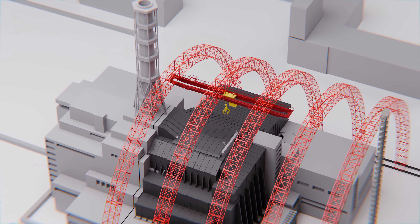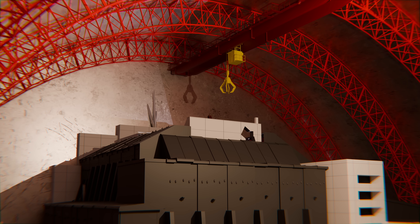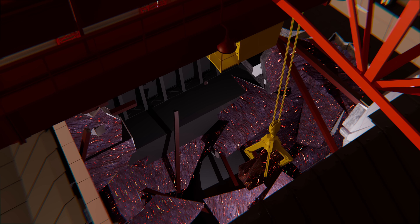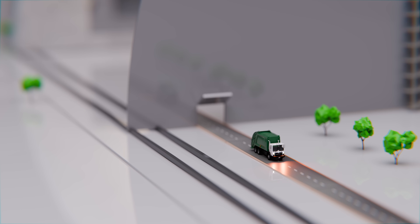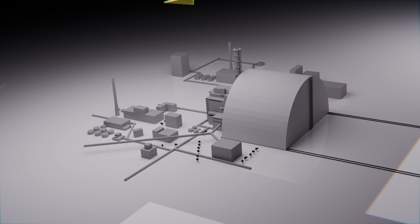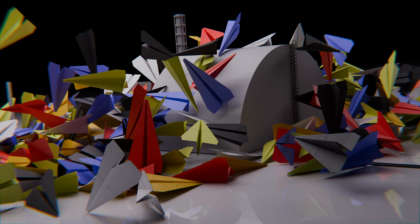This massive shelter houses a large crane, designed to dismantle both the old sarcophagus and the remains of reactor 4. If you would like a part 2 of this video, deep diving into the largest movable structure ever built, let me know in the comments below. Thank you for watching.